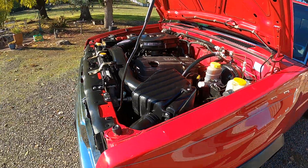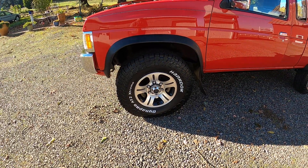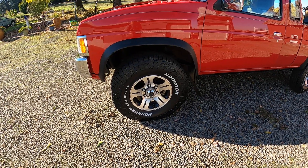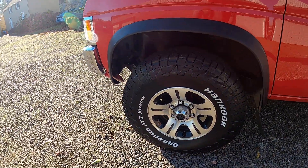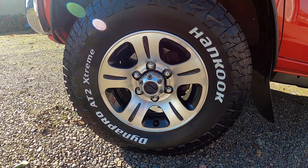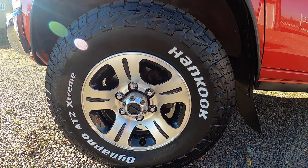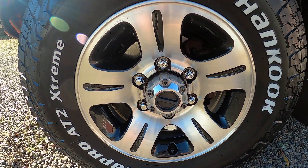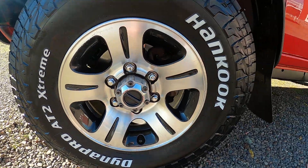Air conditioning works. The tires were pretty old on it, so we went with a new tire, 31-10.50-15. It's got the manual hubs, so if you're going to four-wheel drive, you've got to twist it into lock before you engage four-wheel drive.